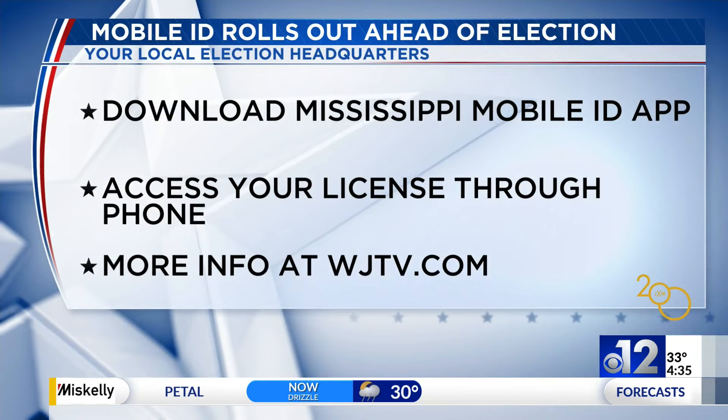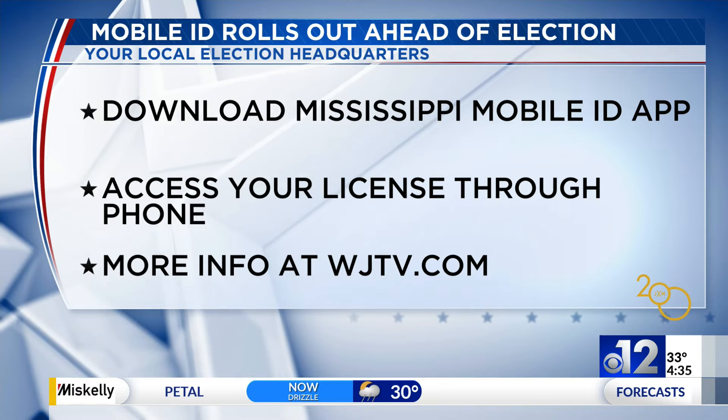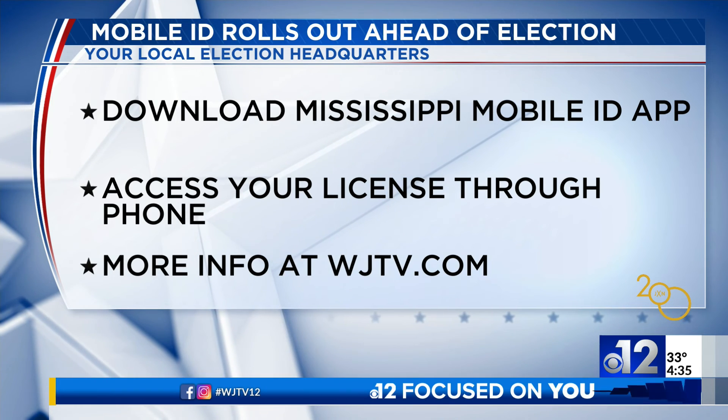Speaking of elections, you'll be able to use your phone as voter ID in November. The Department of Public Safety created the mobile ID program. All you have to do is download the Mississippi mobile ID app to access your license through your phone. To learn more, head to WJTV.com.